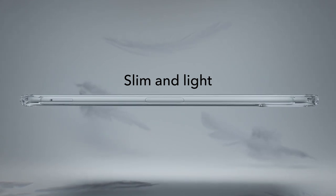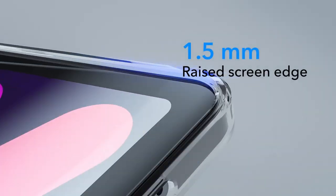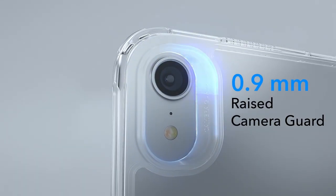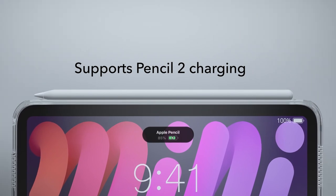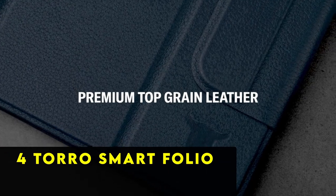With shock-absorbing corners and raised edges, it provides reliable drop protection, minimizing the risk of damage from accidental bumps or falls. Enjoy peace of mind knowing your device is shielded without compromising its elegant design with the ESR Classic Series Clear case.